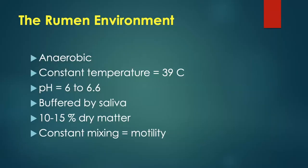What's the environment like within the rumen where these microorganisms live? First, it's anaerobic — no oxygen. There's a constant temperature of about 39 degrees Celsius, a pH of around 6.6, and saliva buffers it. It's fairly wet, only 10 to 15% dry matter, and it's continually mixing and turning around with chewing, rumination, and regurgitation.